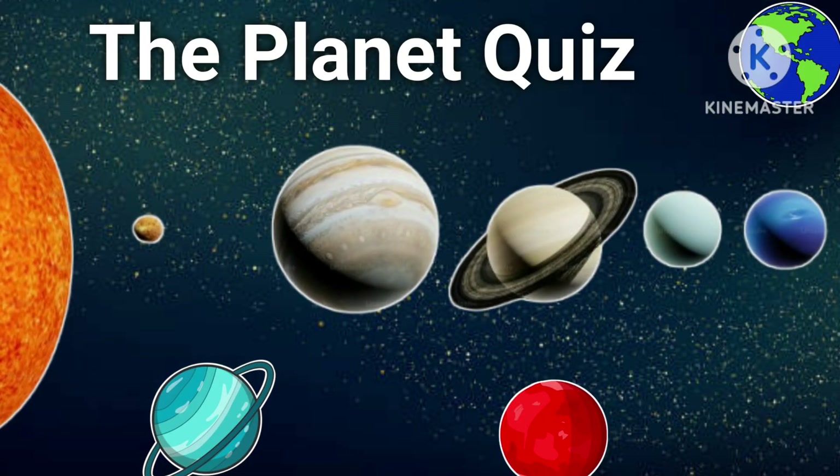Hello dear kids, let's see some important facts about the solar system.